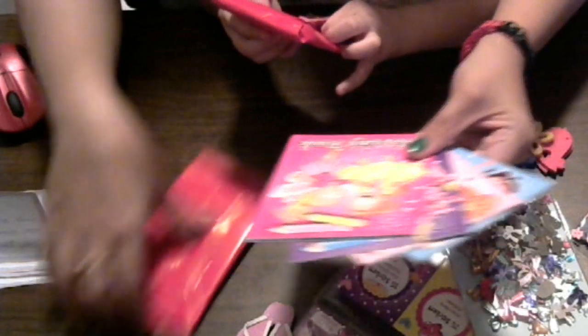Now let's do this one — those are very cute. You just got a new set of crayons too.